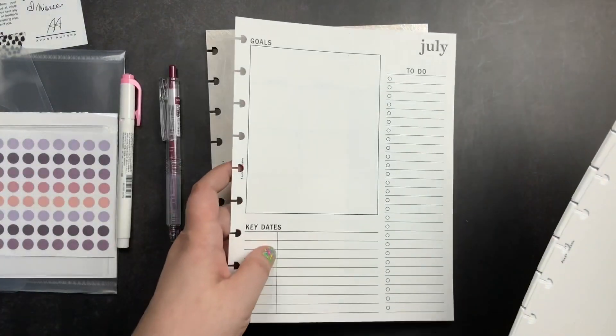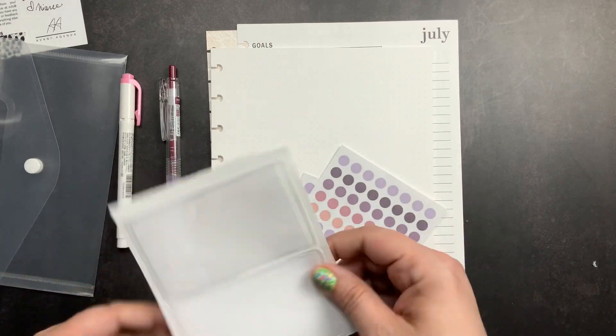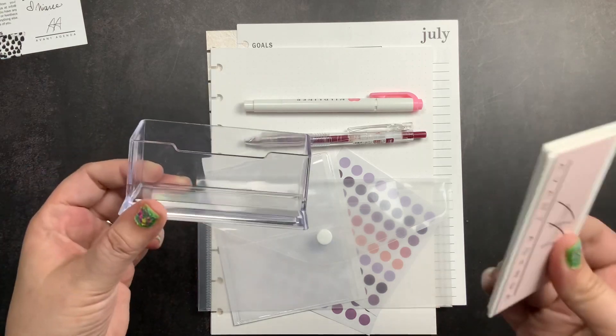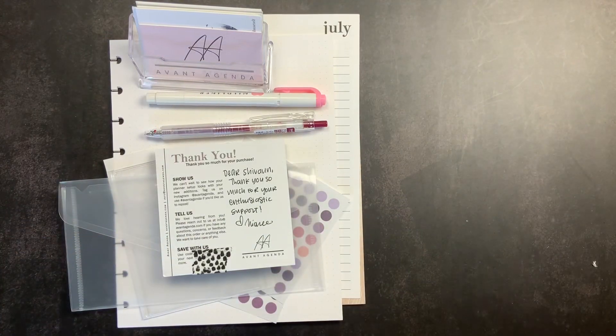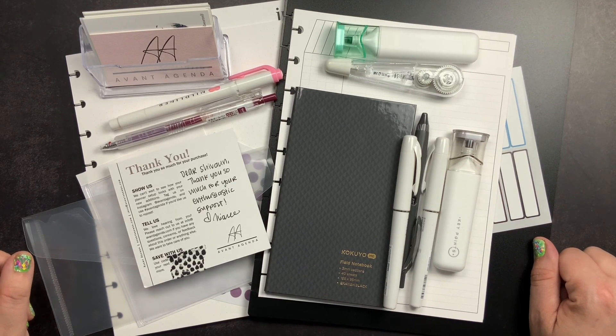To summarize my surprise box: I got the beautiful dashboard, July monthly insert, dot grid notes inserts, mini washi dot stickers, adhesive pockets, clear envelope pouch, gel pen, Mild Liner highlighter, acrylic planner card holder, and planner cards. That's my unboxing of the Avant Agenda surprise box and my web shop order. I do have a discount code for their subscription boxes including their pen subscription — link is down below. Don't forget to subscribe, and don't forget to just scribble!